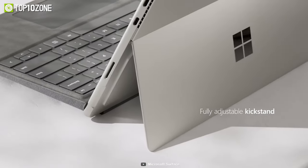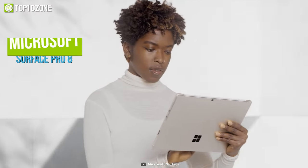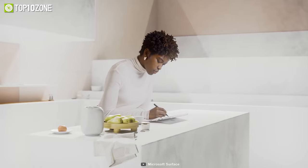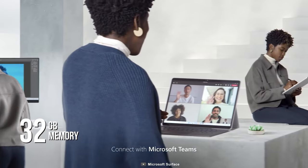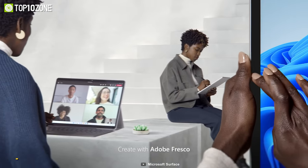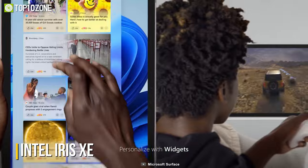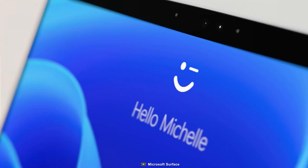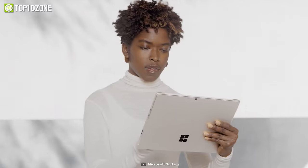Combining the power of a laptop with the flexibility of a tablet, the Microsoft Surface Pro 8 is a remarkable tablet powerful enough to run several Windows games. You can configure this tablet with an 11th-gen Intel Core i7 processor, 32 gigs of memory, and up to 1 terabyte of storage. Thanks to Intel Iris Xe graphics, you'll be able to play a lot of games at a smooth and stable frame rate. It features a 13-inch PixelSense Flow touch display with a 120 Hz refresh rate.